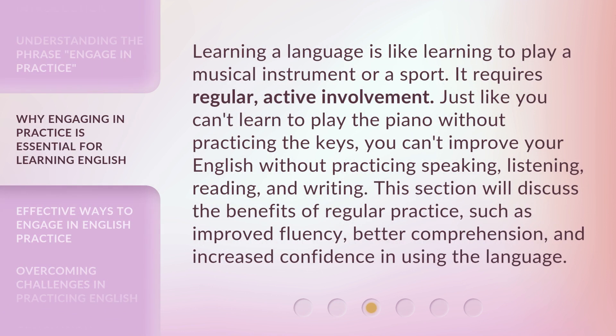Learning a language is like learning to play a musical instrument or a sport. It requires regular, active involvement. Just like you can't learn to play the piano without practicing the keys, you can't improve your English without practicing speaking, listening, reading, and writing. Regular practice brings benefits such as improved fluency, better comprehension, and increased confidence in using the language.